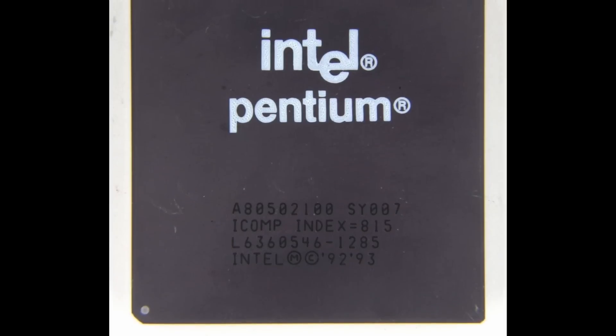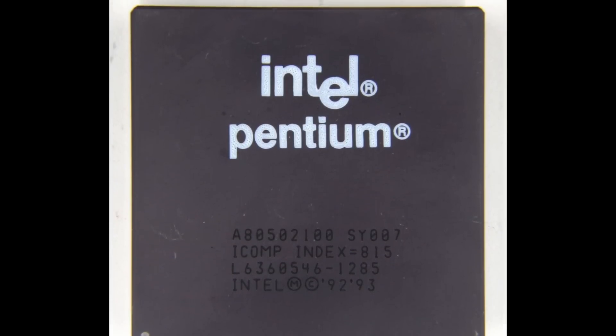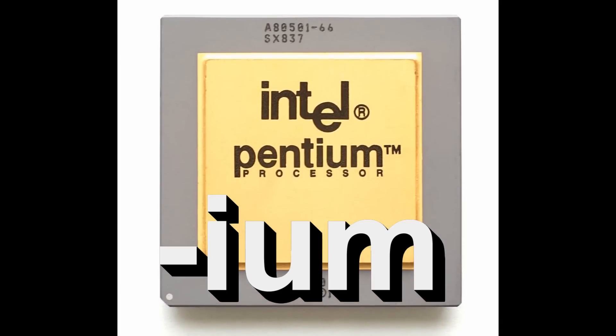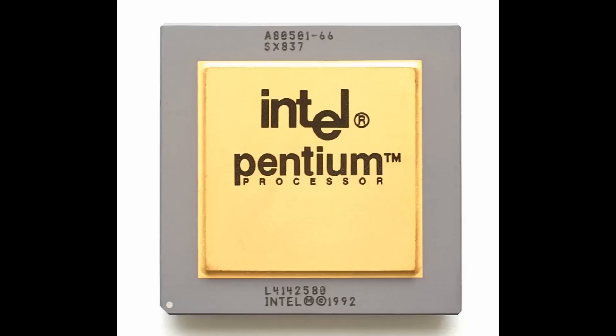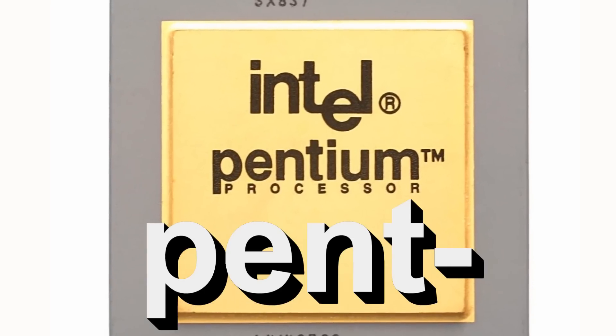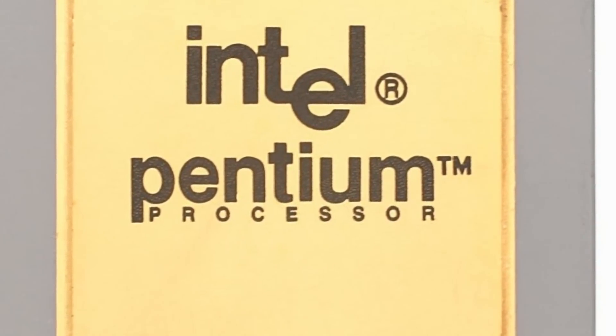Marketing firm Lexicon Branding was hired to coin the name for the new processor. The suffix -ium was chosen as it could connote a fundamental ingredient of a computer, like a chemical element, while the prefix pent- could refer to the 5th generation of x86.